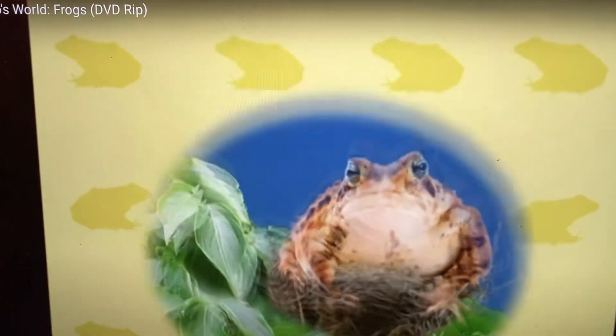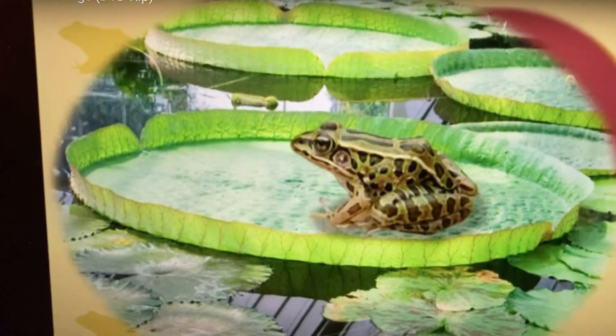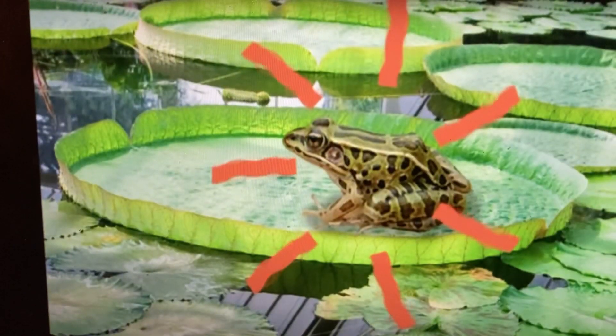Do frogs live in a nest, in a hut, or in a pond? In a pond. Very good.